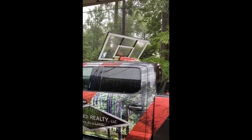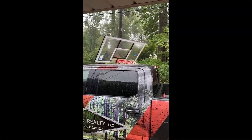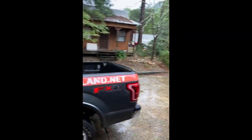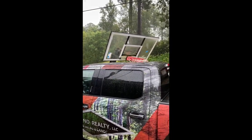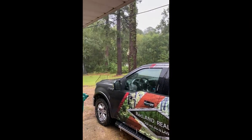That's what Hurricane Laura gave me right there — blew the basketball goal down on top of my truck. It was a lot worse for other people so I'm not going to complain too much. It just dented the top of the truck, so oh well.